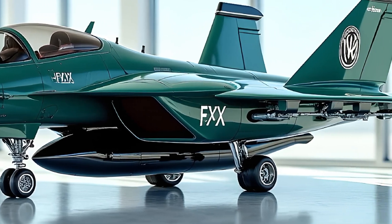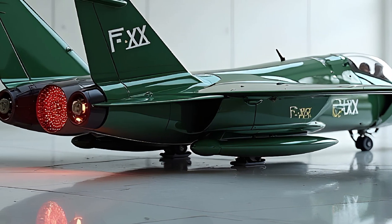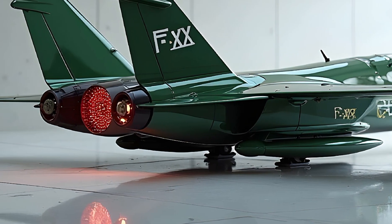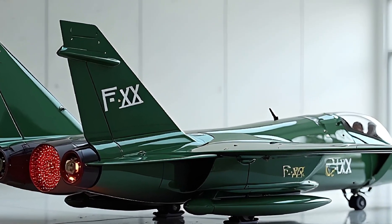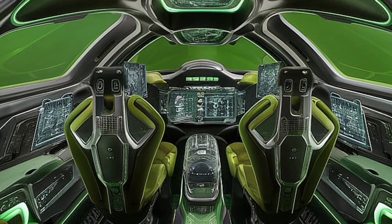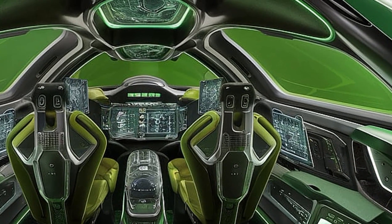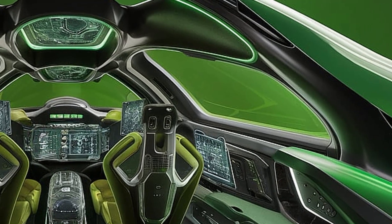It also comes with vector thrust capabilities, giving it superior maneuverability in dogfights and close combat scenarios. Its advanced AI-assisted flight control system allows the pilot to focus more on mission objectives rather than manual flight adjustments, and it can even support unmanned autonomous missions if needed.